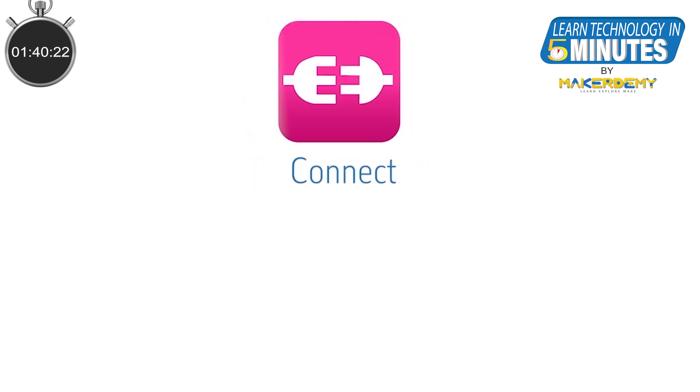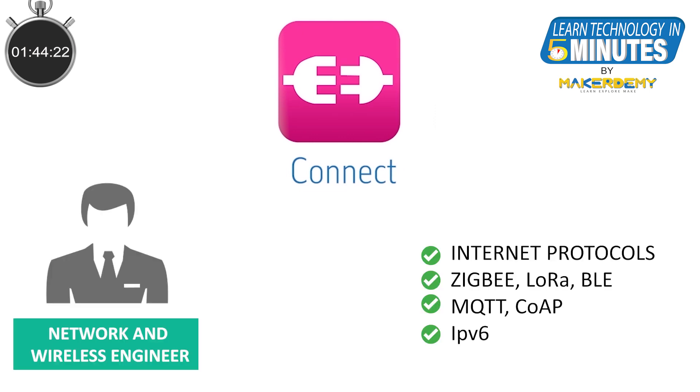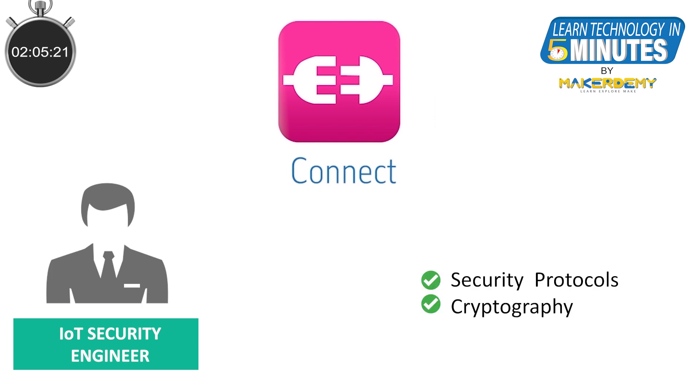Next, we come to CONNECT. Here we would require engineers who understand how the internet works, and also other wireless technologies like BLE, Zigbee, LoRa, and so on. We would also need engineers who understand application-level internet protocols like MQTT and CoAP. We would then need professionals who specialize in IoT security, proficient in cryptography and security protocols.